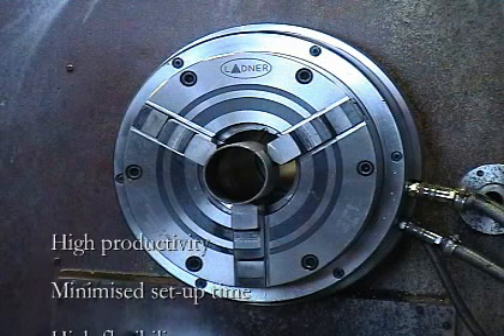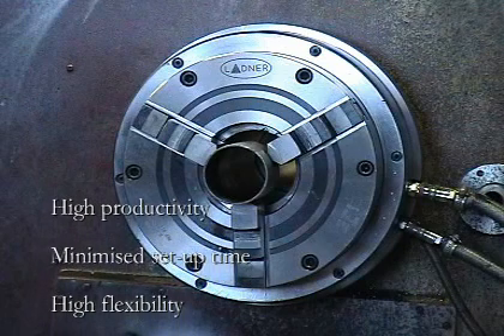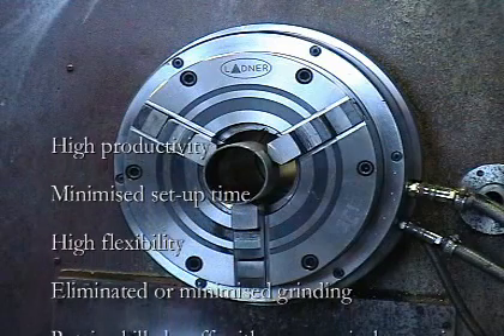High flexibility of manufacturing across batch sizes, job sequencing, and workpiece materials. Eliminated or minimized grinding operations.